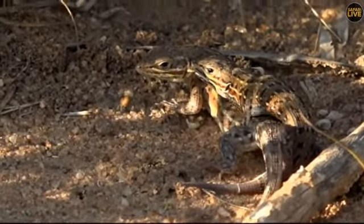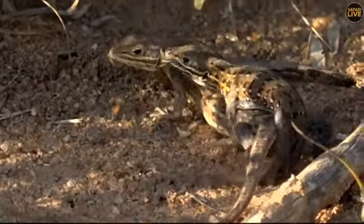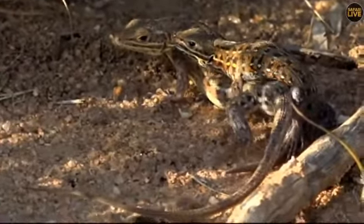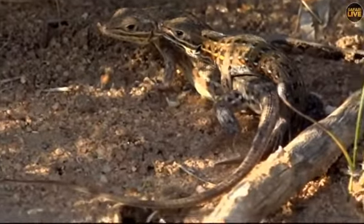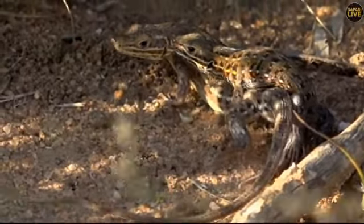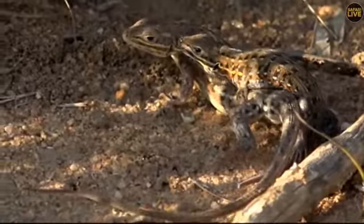Good afternoon and welcome, ladies and gentlemen, to Druma in the Sabae Sands, where we have come across a mating pair of lizards. I am unsure of the species, and I dare not go much closer lest I break up their copulation performance. This is marvelous to see. We are on bushwalk.